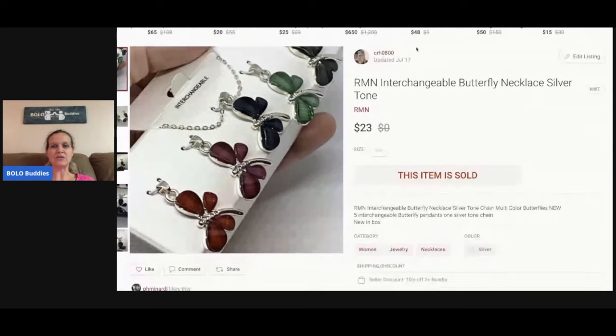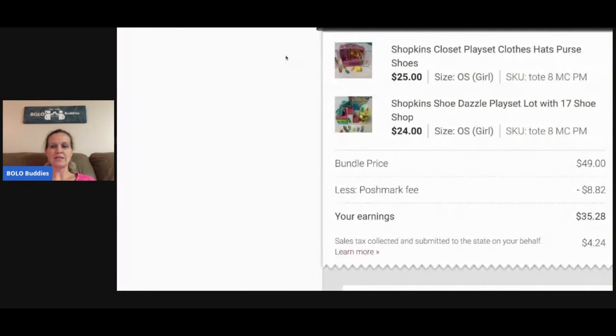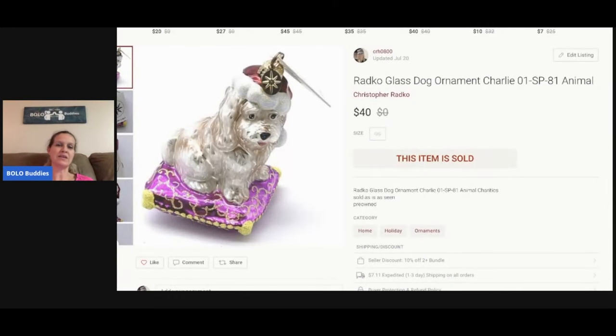This is a butterfly necklace with interchangeable little charms and I sold it for $23. Next is a Shopkins lot I picked up at a garage sale — I took the time to display them nicely. I sold both sets for $49; Poshmark took $8.82, so my earnings were $35.28. I probably had less than five dollars in the set — it was a bulk buy where I bought all the toys at the garage sale.